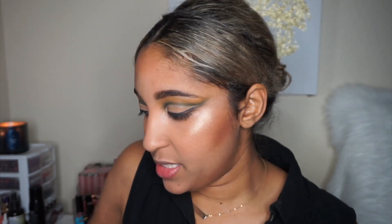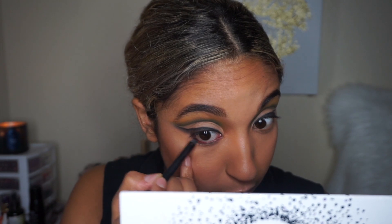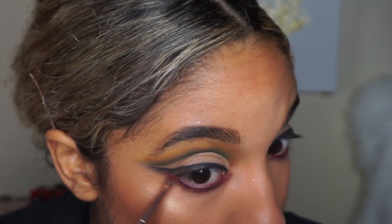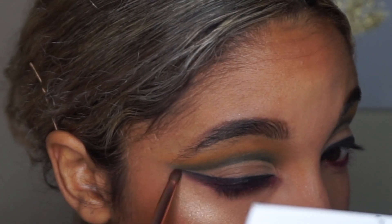Now I'm going into the 'Sparks' shade, which perfectly matches, and taking that on the lower lash line to smoke it out. I want it to connect in the inner corner where I'll blend that shade inside the liner too — so the black and burgundy meet to create a nice wing. I'm taking a clean liner brush with no product to re-intensify that line and make it sharper.